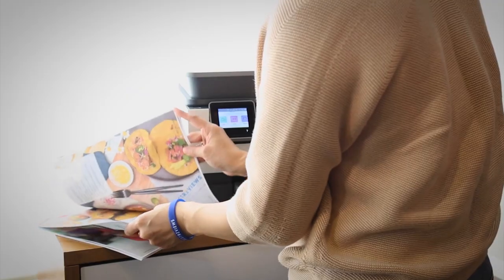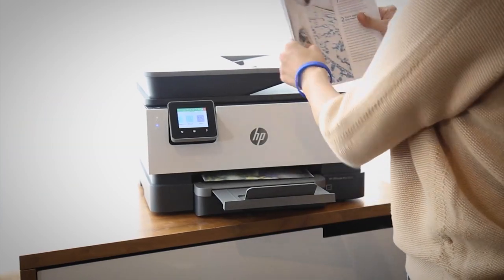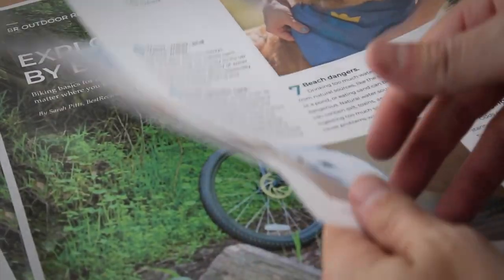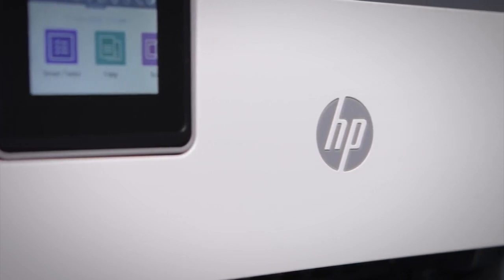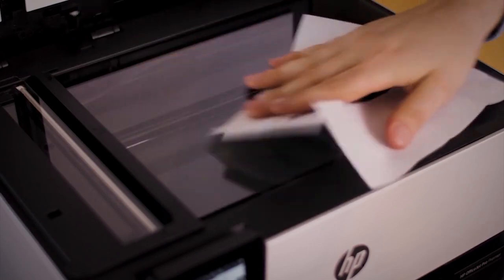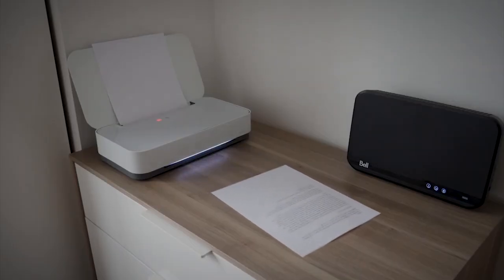Whether you are working on an important proposal, cash flow projections for a new construction project, or perhaps even a first draft of your future award-winning screenplay, you know you want it to look its best with clear and crisp letters. That's when you know it's time to buy yourself the best printer you can buy. Whether you need a printer for a small business, home office, or school, it's important to choose a device that makes printing quick and easy.